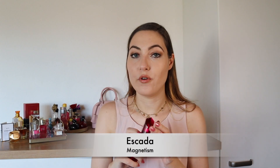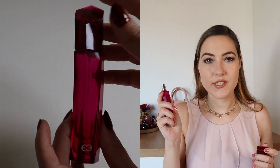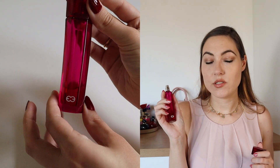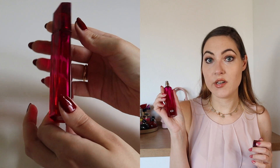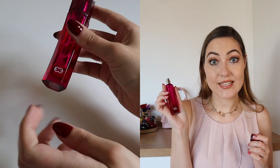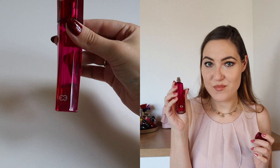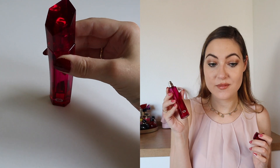Another Escada perfume that I really used a lot — you can see it's nearly empty. It's more of a fruity scent as well. It contains notes of pineapple, blackcurrant, red berries, melon, lychee, cashew, basil, iris, patchouli, sandalwood, vanilla, magnolia, almond blossom and caramel. I like it and I really used it a lot. There's not so much left, but I'm not as crazy about it anymore as I am about some others in my collection.